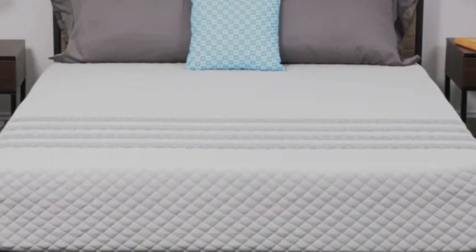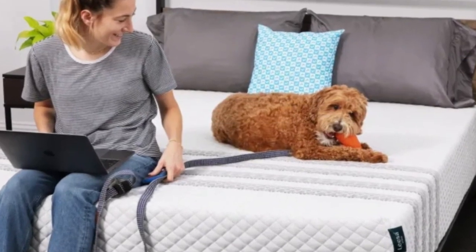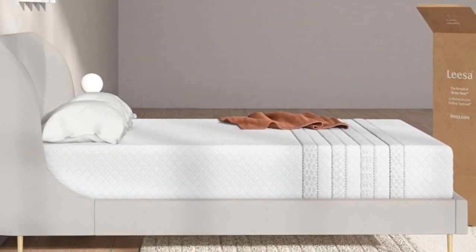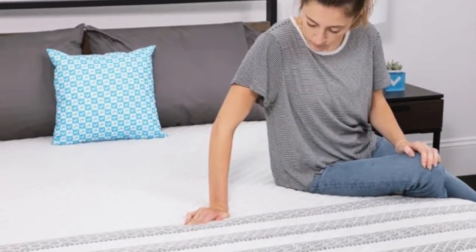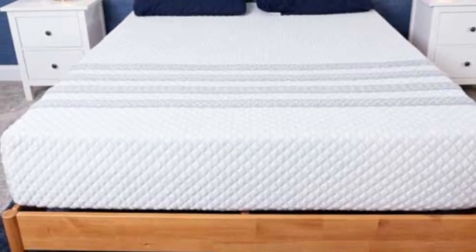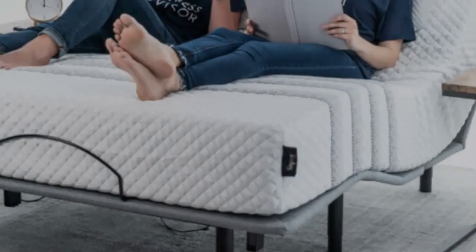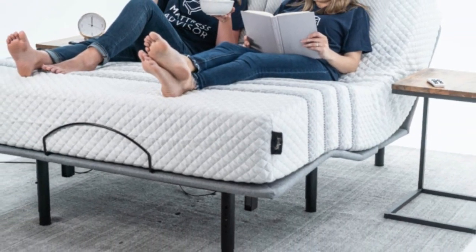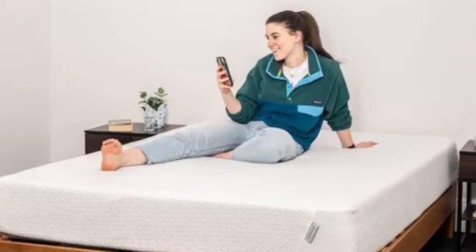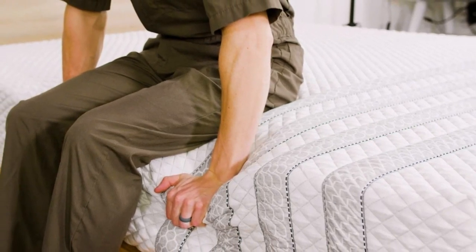The Sapira Hybrid sticker price is on par with industry averages, and shipping is free of charge for customers in all 50 states. You'll receive two complimentary pillows with your order. Leesa's sleep trial spans 100 nights in length. If you keep the mattress after the trial period ends, your purchase is further backed by a 10-year warranty against manufacturing defects. Pros: Comfortable blend of pushback and pressure relief. Excellent support for all side sleepers as well as back and stomach sleepers up to 230 pounds. Has responsiveness many couples like for sex. Cons: Moderate off-gassing. You may notice when your partner moves on their side of the bed. Only has mid-range edge support, despite reinforcement.